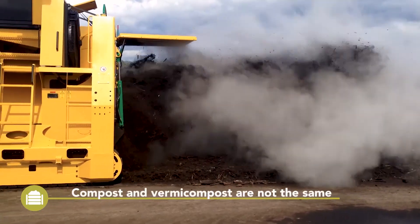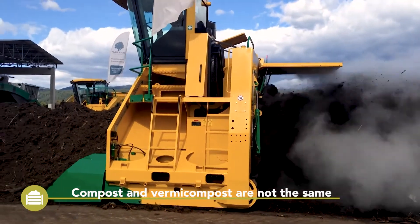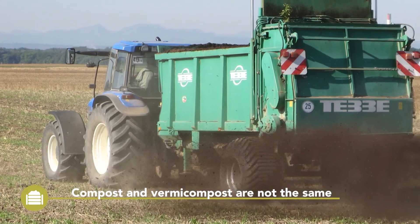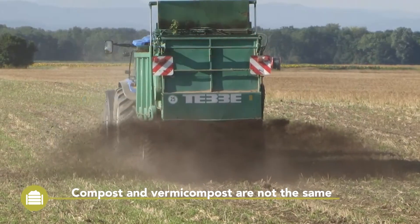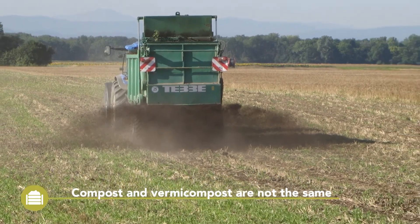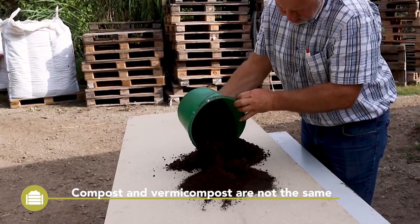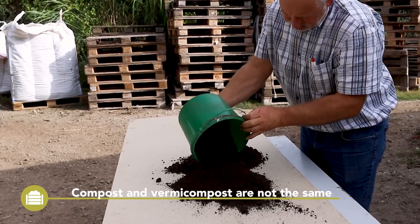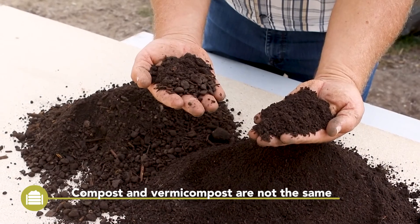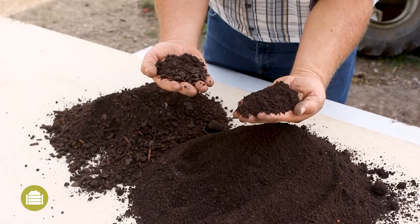Because of the unique characteristics of vermicompost, it is usually not used like compost and spread on the field in high application rates. Besides the microbial diversity, vermicompost has a higher nutrient density, with nutrients more available to plants. In addition, vermicompost contains significant amounts of cytohormones such as auxin, gibberellin, and cytokinin.